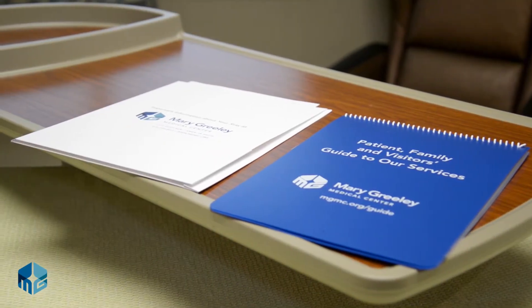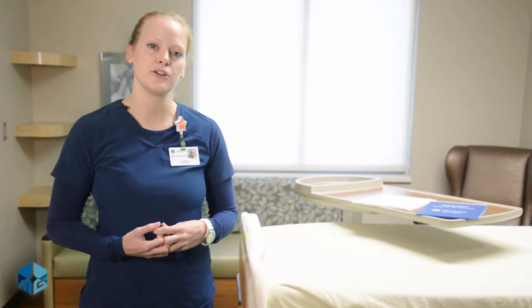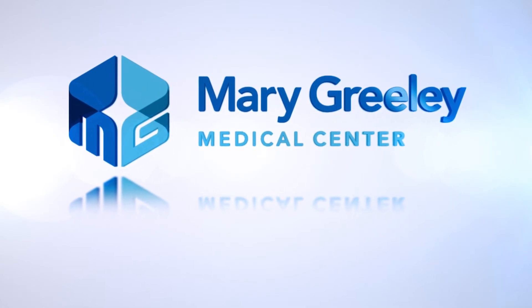Our nurses and any other staff are here to help you, so if you have a question or need assistance, please do not hesitate to ask us. A nurse or patient care technician will be here to round with you hourly to take care of your immediate needs and also to anticipate any needs you might have later on. Thank you for choosing Mary Greeley Medical Center and we look forward to giving you outstanding care.